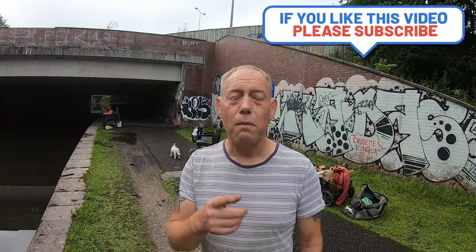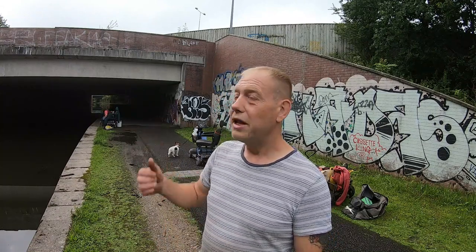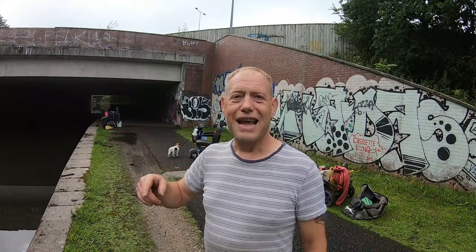Today we've come back to a place near Openshaw in Manchester. We were here a week ago after being told on our Facebook page there were shopping trolleys in the water. We got all the shopping trolleys out we could manage, but then we were told about this bridge at the back of us - where the M60 motorway is, the big ring road around Manchester. Apparently there's loads of stuff down there.